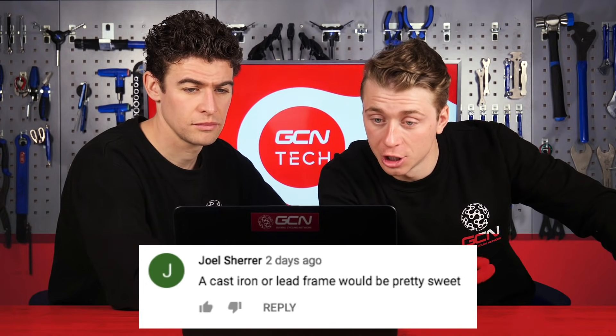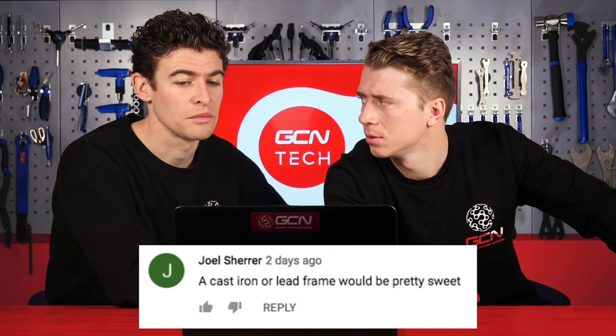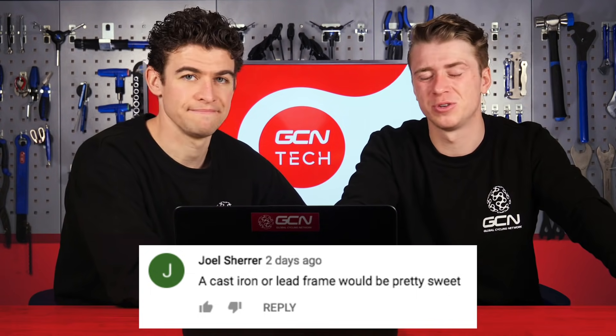Next one comes in from Joel Shearer: a cast iron or lead frame will be pretty sweet — great for straight-line downhills. Yeah, definitely downhill, probably not uphill, because gravity might just make it really difficult.